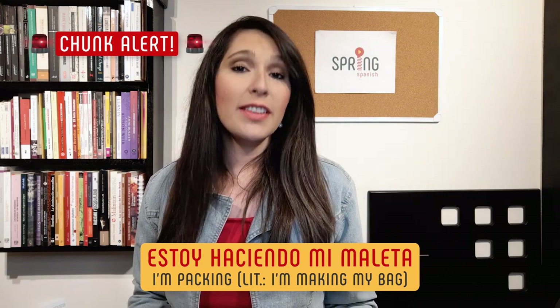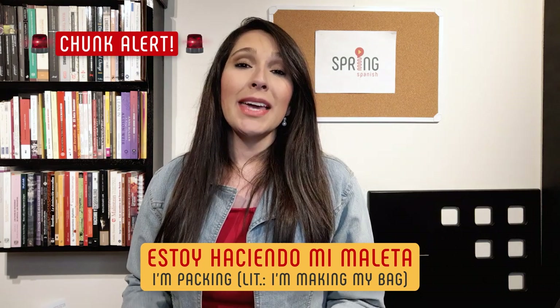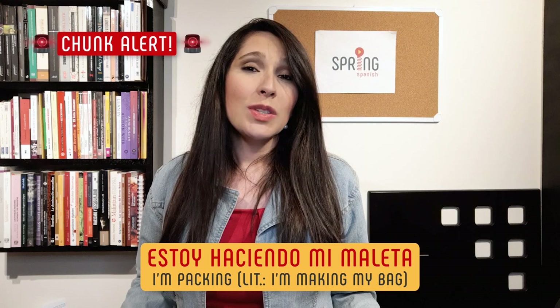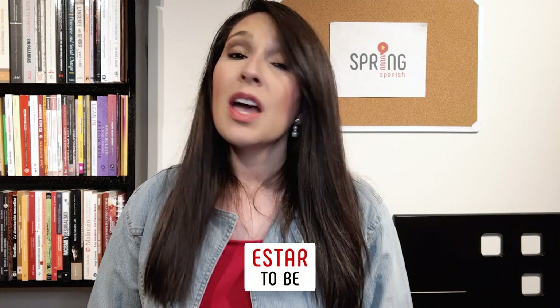Chunk alert! "Estoy haciendo mi maleta" is a chunk native speakers use all the time as an equivalent of "I'm packing." The literal translation would be "I'm making my bag," but that doesn't make a lot of sense because, strictly speaking, it's already made — you just have to put stuff in it. Since it makes no sense word-for-word, it's better to learn it as a whole, as a chunk. When you learn a chunk like this, you're already using a conjugation of the verb estar in the present tense in the first person singular, but you're not even thinking about it. So in the rest of this video, pay close attention to all the chunks that contain a present tense and start memorizing them as a whole. We have highlighted them in yellow for you.